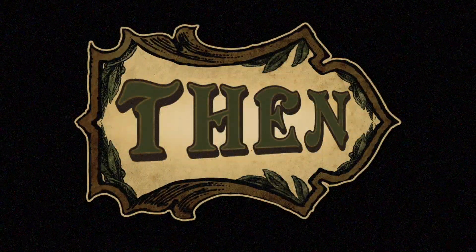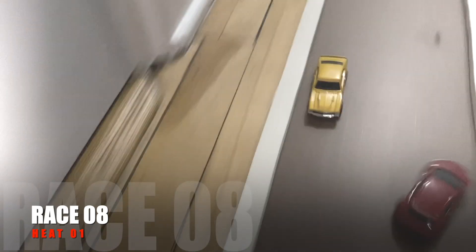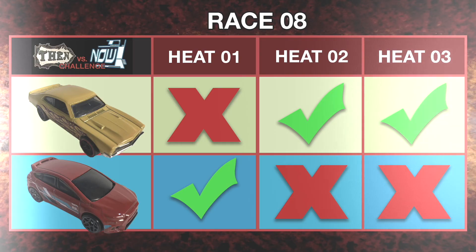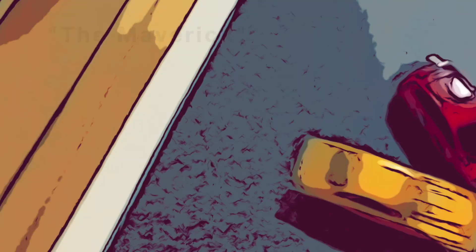Moving on to today's other racer representing Team Then, we have the 1971 Ford Maverick. He's quickly become a fan favorite. In race 8, heat 1, the Maverick started out looking slow, was blocked, and lost. But due to his weight advantage, was unfazed by the Focus RS. In heat 2, the Maverick and Team Then's last chance to stay alive, he stunningly shot down the track, leaving the RS too late to pull the same block maneuver from heat 1. Maybe the Maverick had been playing possum. Then in heat 3, the Maverick positioned himself so the high-powered Focus RS actually pushed him down the track, and he finished with that crazy pinball block, immediately named the Maverick in his honor.